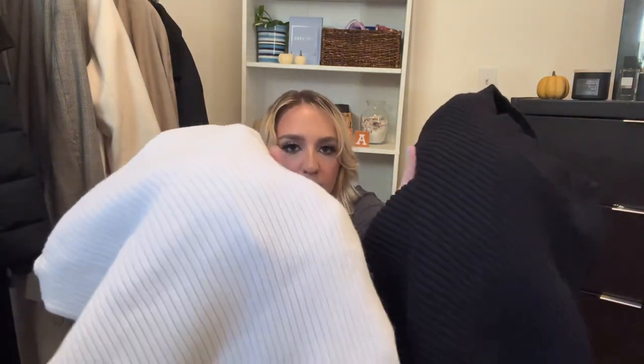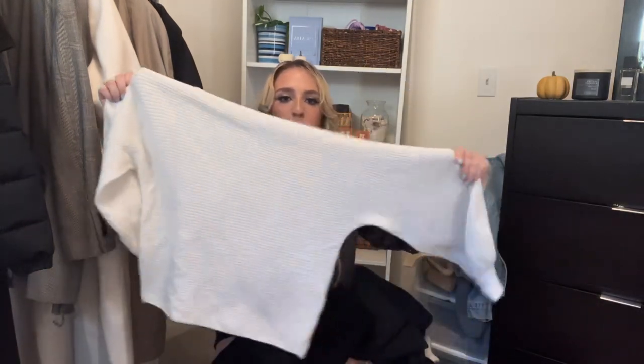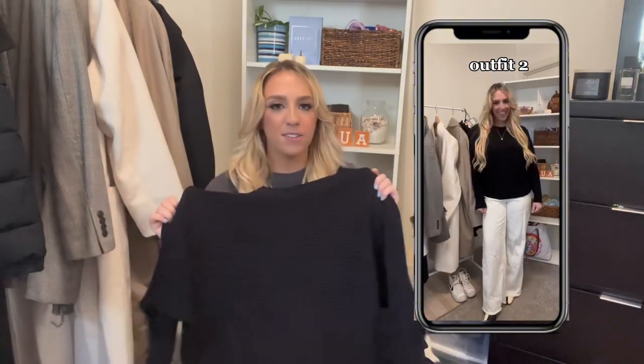Now for sweaters — here I have two that are very similar: ribbed, stretchy, comfortable material. One is from Forever 21 and has balloon sleeves, which I think is so fun and dresses up an outfit so easily. The other was sent from an Amazon brand — it'll be on my storefront. It's your typical sweater, comfortable, great thick quality at a great price. One of my favorites I gravitate toward constantly.